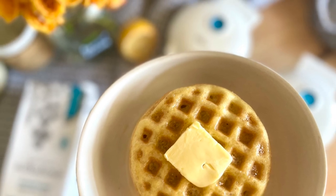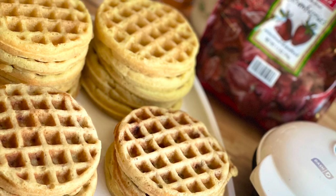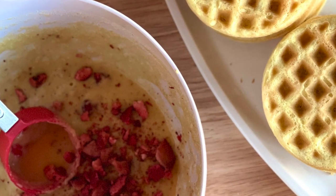After making this original batch, I went ahead and added some freeze-dried strawberries that I had on hand and then paired that with the strawberry syrup we'll make later in the video.